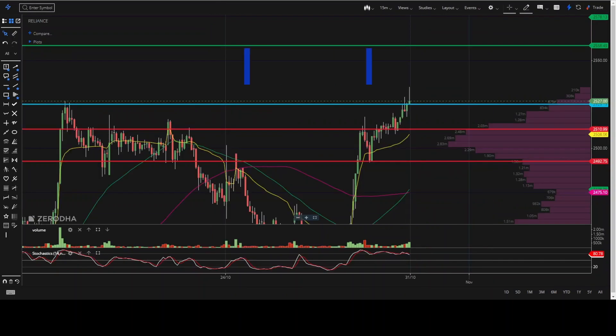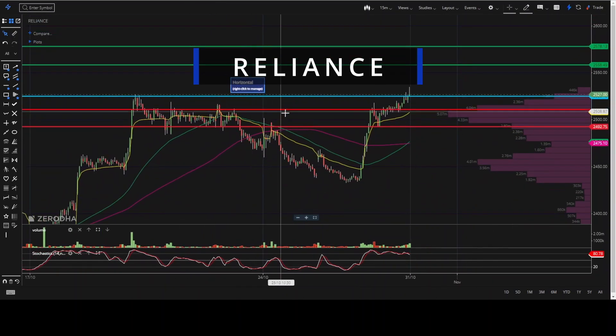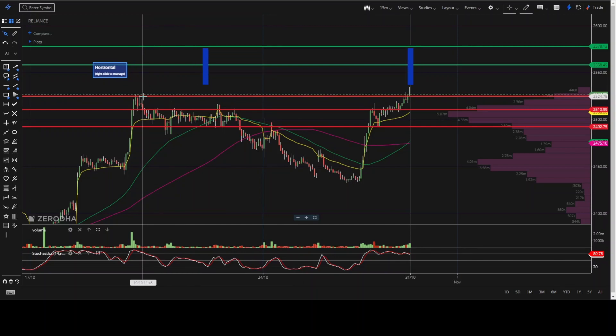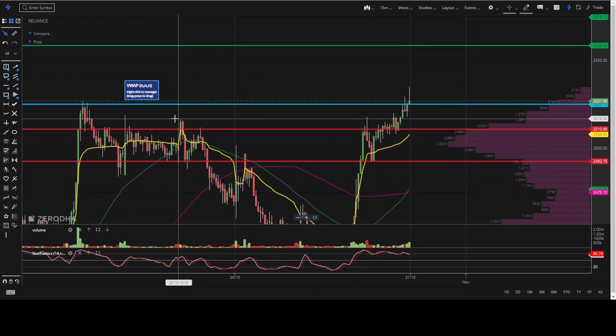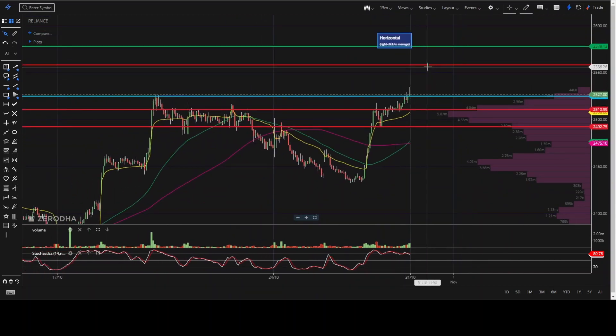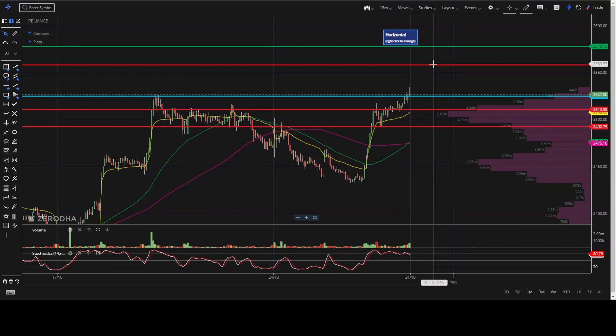Let's move to the second one — Reliance. The stock has tested resistance again here, that is 2524 today. Opening above 2525, you can go for a first target of 2560 and a second target of 2578.